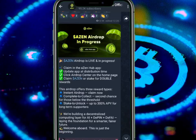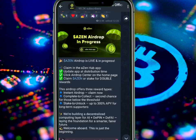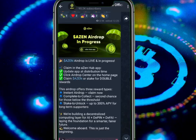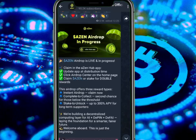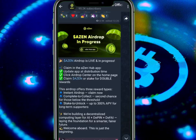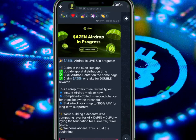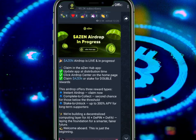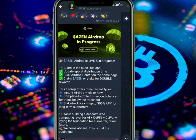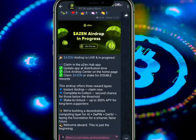Once you understand staking: staking will give you at least 300% APY for long-term supporters. Please note this airdrop has rewards — there is an instant airdrop for those who want to claim immediately. This is the second chance for those below the threshold. Stake to unlock up to 300% APY for long-term supporters.